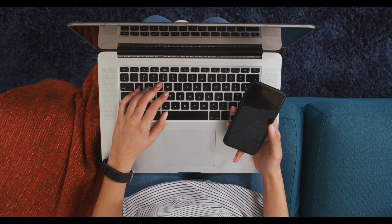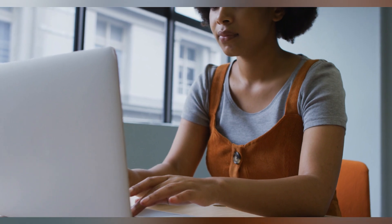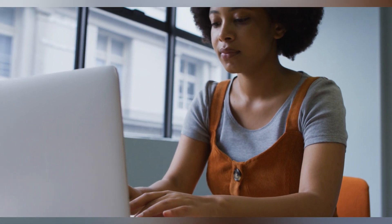Among the highlights of Watson Studio is its AutoAI feature, which makes building AI models accessible to everyone, even if you're new to the field. AutoAI automates many of the trickier parts of the process, like getting data ready, choosing the right model, and fine-tuning its settings.